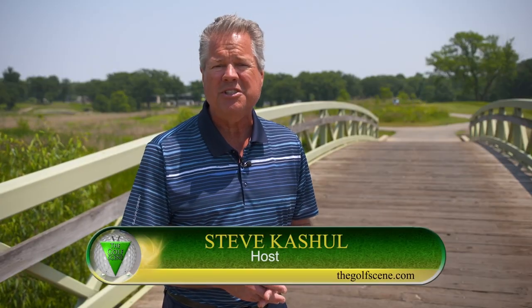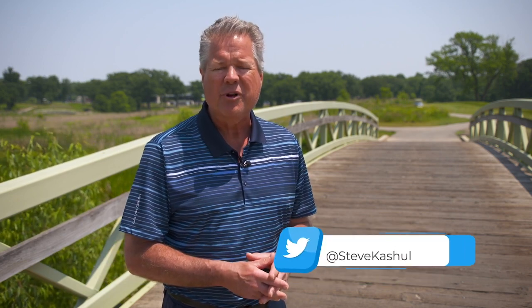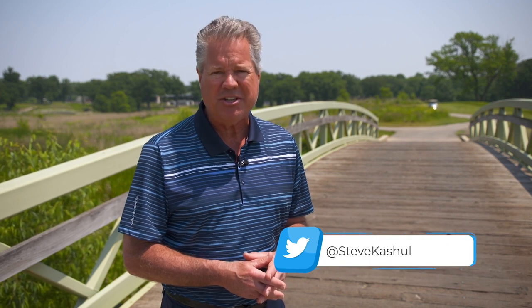Hi again everyone and welcome to another edition of The Golf Scene as we continue to celebrate our 30th anniversary here on NBC Sports Chicago. Hosting our show this week from the Preserve at Oak Meadows here in Addison. We'll have much more on the Preserve coming up in just a little bit.